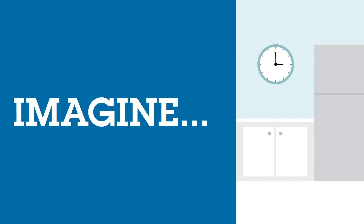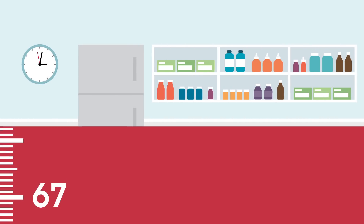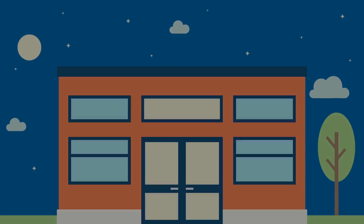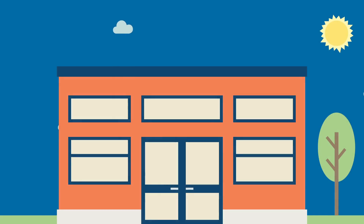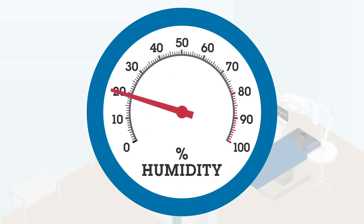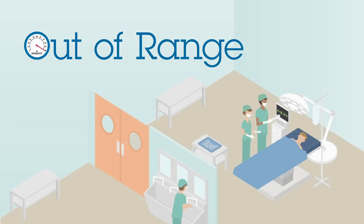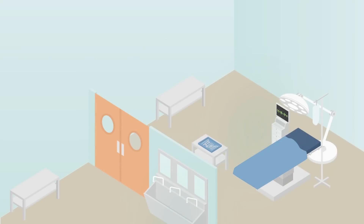Just imagine — a refrigerator in the pharmacy has fallen out of range and the temperature is slowly creeping up, putting valuable specialty drugs and patients at risk. Or it's late at night and your clinical laboratory will be unattended until 6am. What if a refrigerator compressor fails? It's a typical busy day but the humidity level in the OR is out of range, and that means your health system is now out of compliance, making your operating room inoperable.